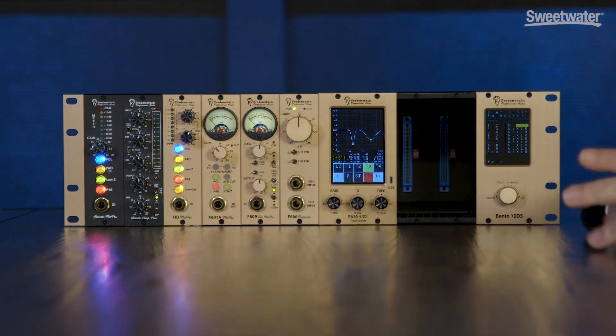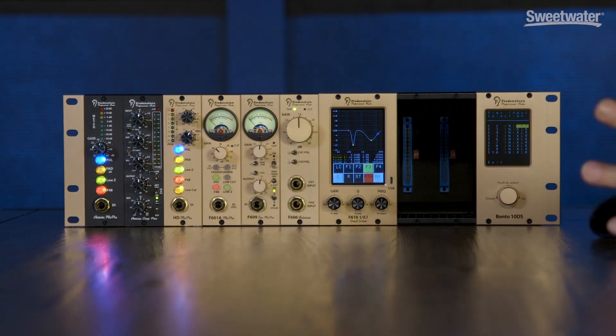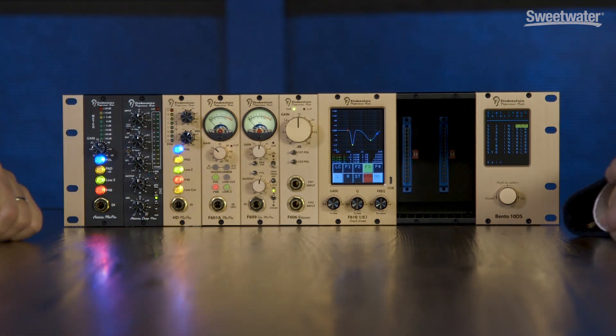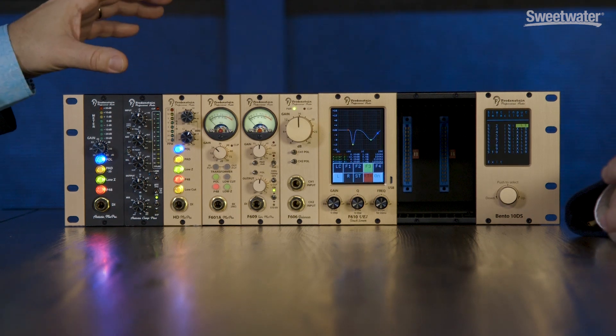We also have a tube compressor in the 500 series, a control room monitor module, and a variety of other things. And then we do standalone rack units as well — the F660, which is kind of a Fairchild-inspired machine on steroids, the F676 which is a tube mic pre, and the F200, which is a dual mic pre and FET compressor in a 1U unit for live or recording applications.